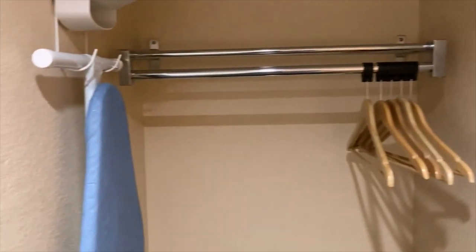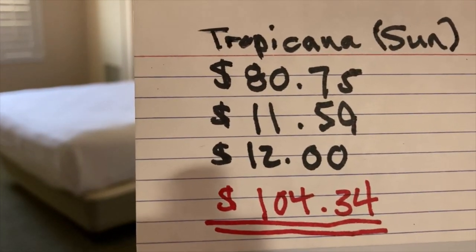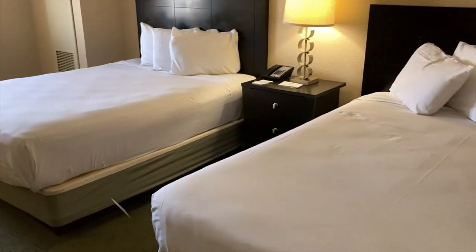As you can see, adjoining rooms are a possibility here. Very small open closet. Just to give you an idea of the rates here the night I booked — this is for a Sunday night — you have the base rate, tax, and the resort fee, and the grand total. Lucky for me, it was comped.